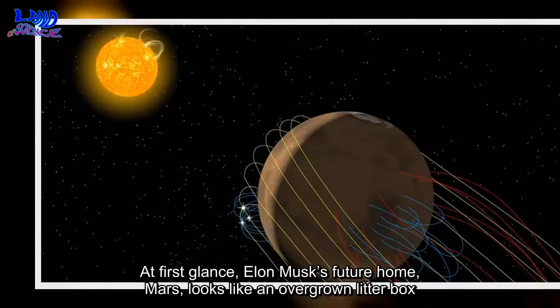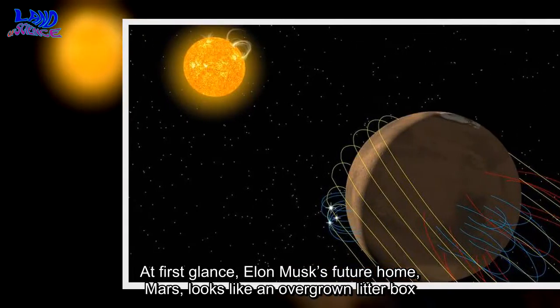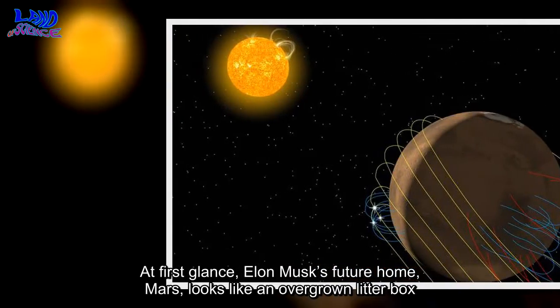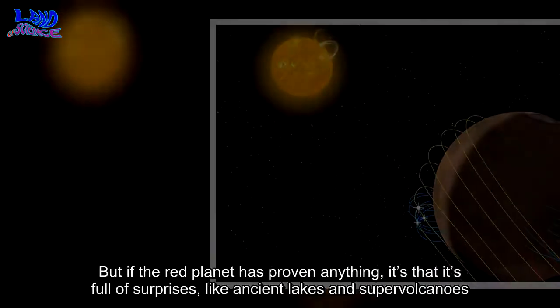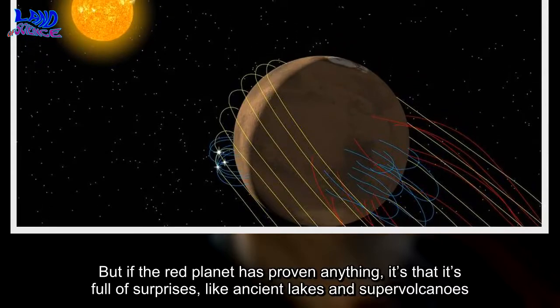At first glance, Elon Musk's future home, Mars, looks like an overgrown litter box. But if the red planet has proven anything, it's that it's full of surprises, like ancient lakes and supervolcanoes.